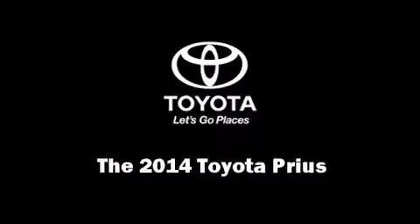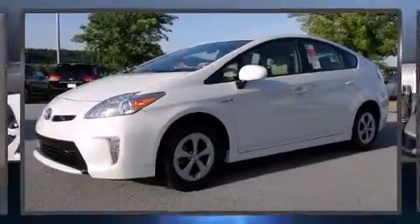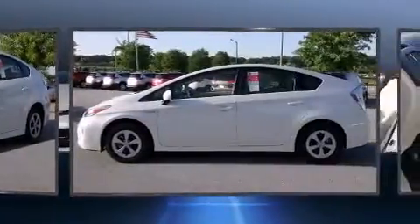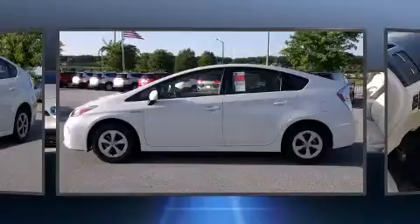Sensibility and practicality define the 2014 Toyota Prius. It features a continuously variable transmission, front-wheel drive, and a 1.8-liter four-cylinder engine.